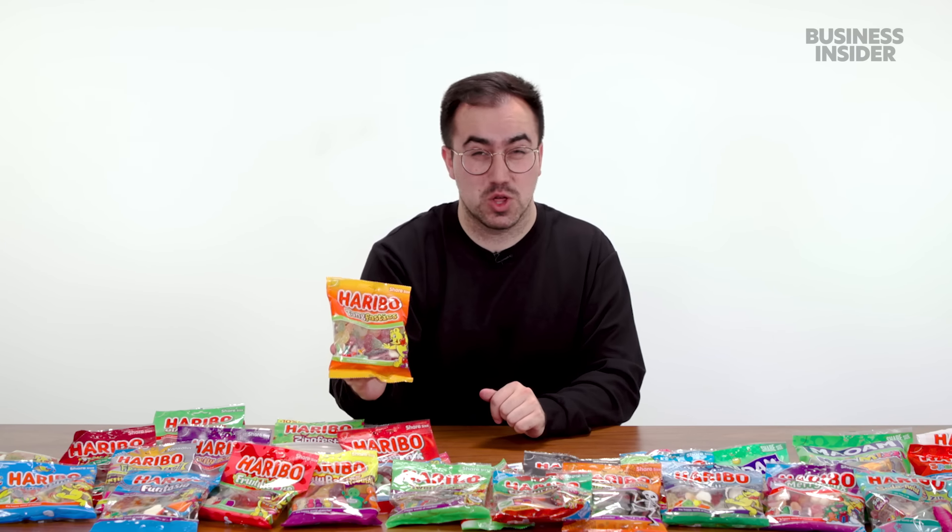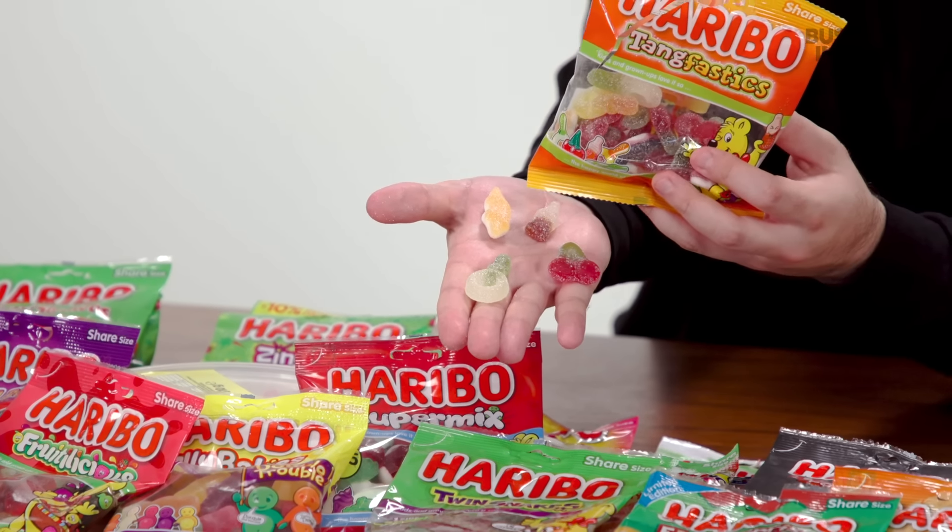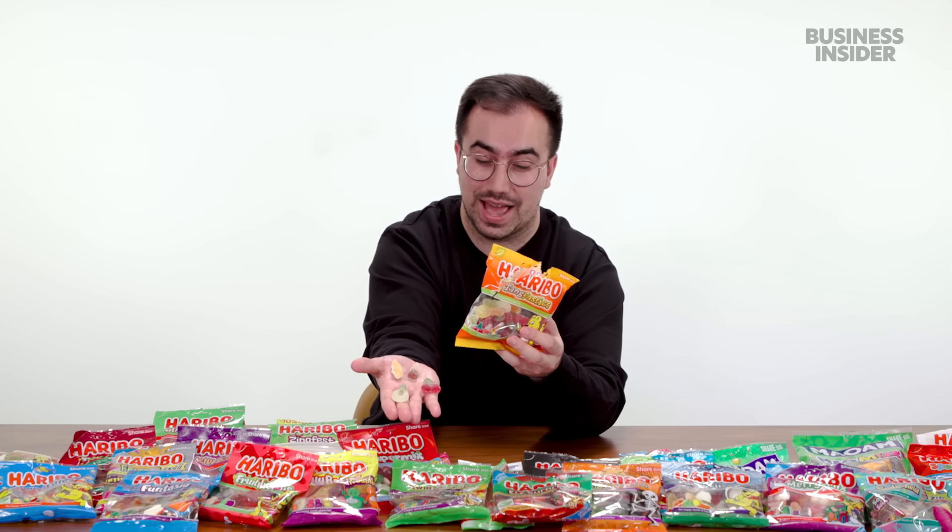Here are all the Haribo products from the U.K. that you won't find in the U.S. Starting with a banger: Haribo Tangfastics. I would say alongside StarMix, these are probably the most popular Haribo in the U.K. Introduced in 1997, they're a sour candy alternative to StarMix. You get sour cherries, sour cola bottles, crocodile shapes with white sugar candy underneath, and dummies — or pacifiers as Americans call them. You guys are really missing out.